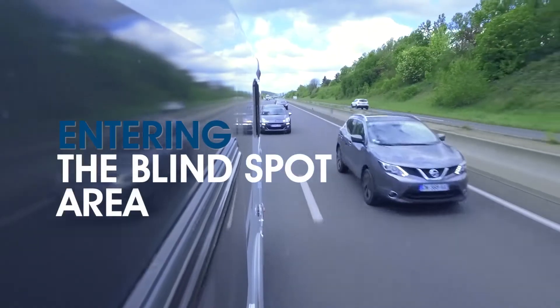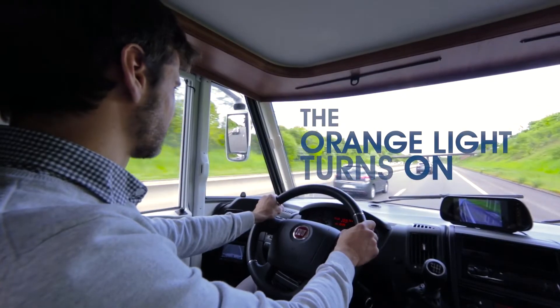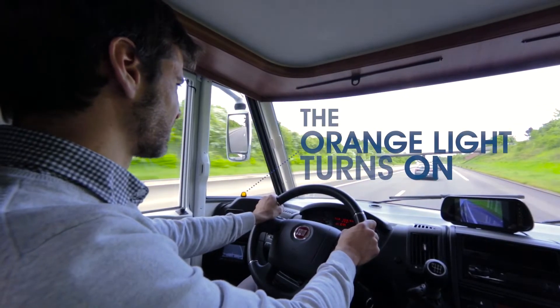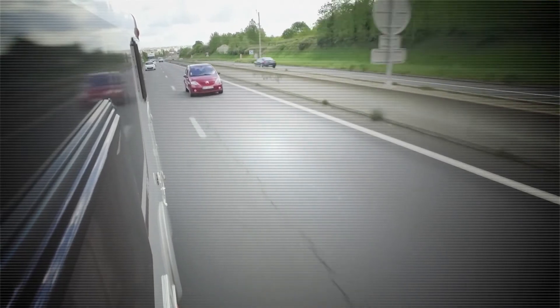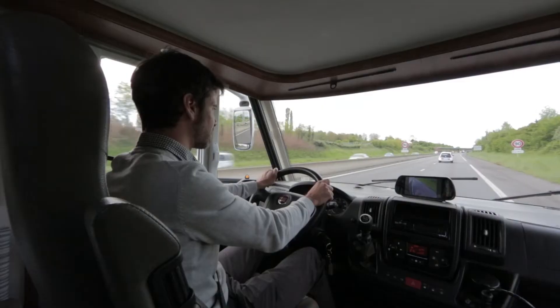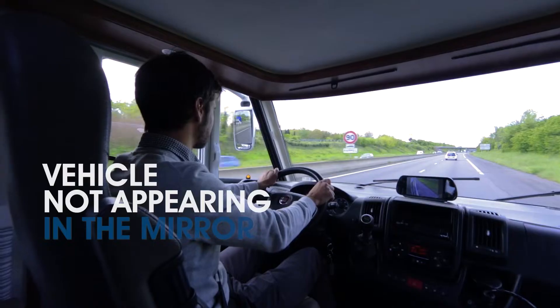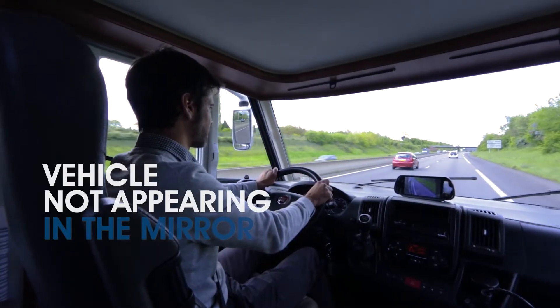The blind spot detection system uses a camera and an image processing software to track the vehicle that is overtaking on the passing lane. When a vehicle is moving forward in the same direction and enters the blind spot area, an orange light on the dashboard turns on to alert you of a potential danger on the passing lane.